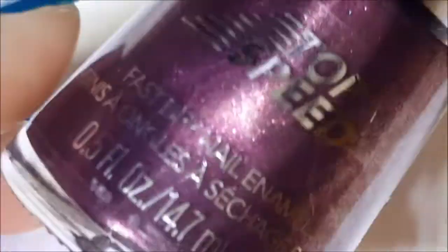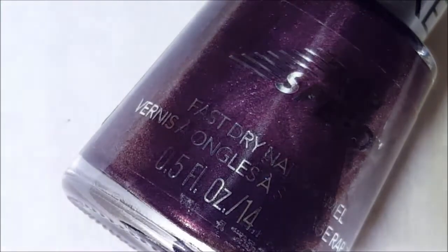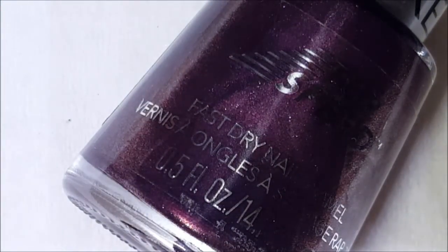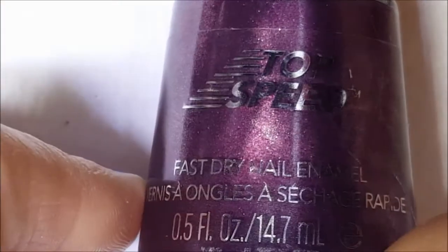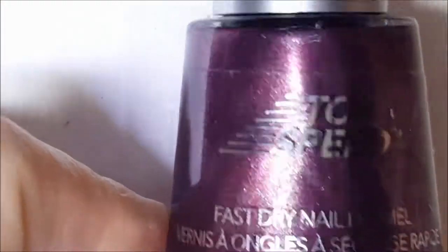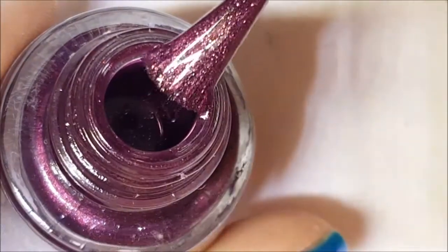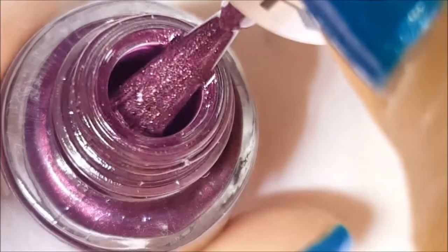Next up is Sugar Plum from Revlon Top Speed. I don't remember where I got this from — I think it was a clearance item at Kmart. It's this pretty purple, a nice plum shimmer color.